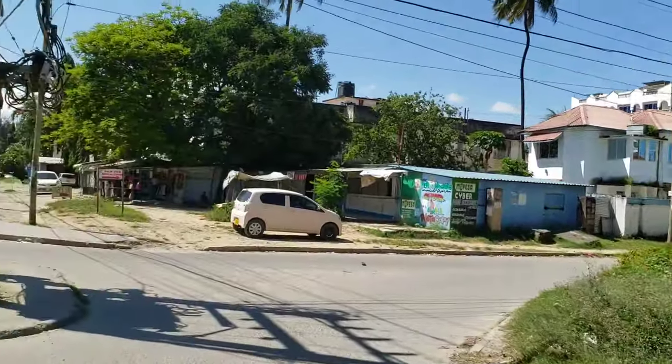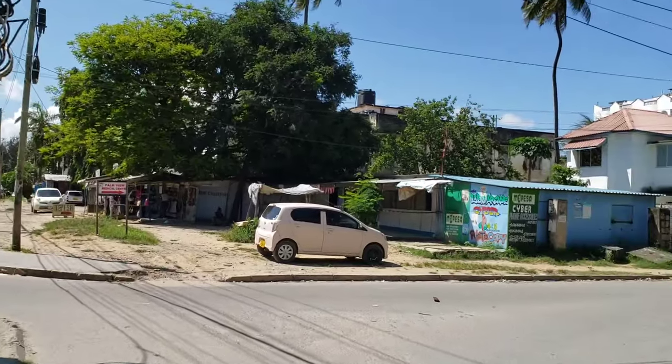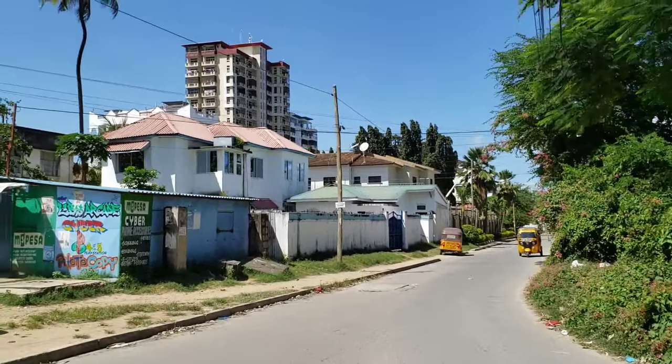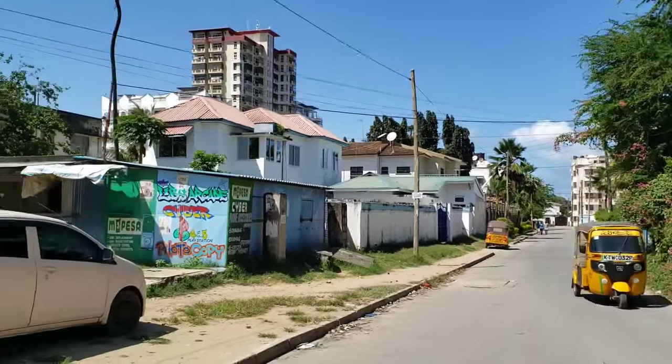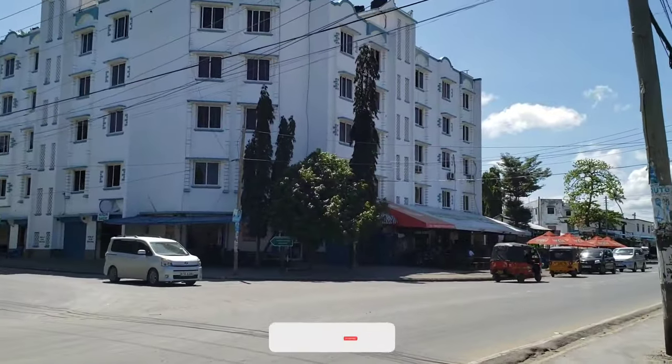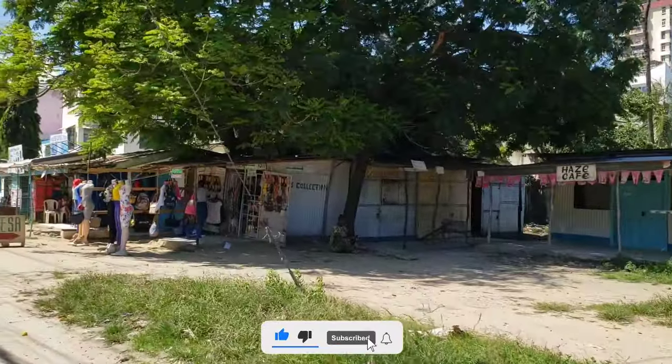We have estates around Chuda because Chuda is a very wide area. We have different areas here with different estates. On the other side there are so many businesses around this area. Also here in Chuda you can find one of the biggest polytechnics — one of the biggest colleges in Mombasa — I'm talking about TUM, the Technical University of Mombasa. A long time ago it was called Mombasa Polytechnic but right now we call it TUM.